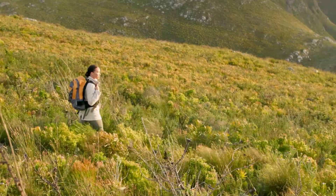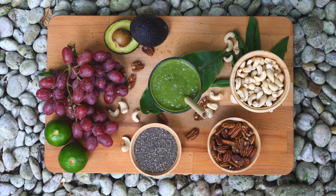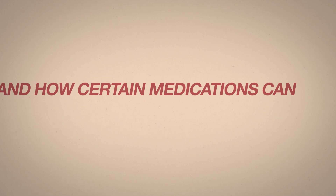The unexpected CoQ10 depletion. Hello everyone, welcome back to Digest a Reset. I'm Dr. Ina, functional medicine practitioner and a doctor of pharmacy with over 15 years of experience in functional medicine practice. Today we are going to dive into a topic that's crucial for anyone interested in optimizing their health: coenzyme Q10, or CoQ10, and how certain medications can deplete this vital nutrient.